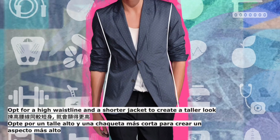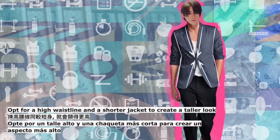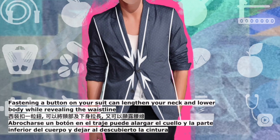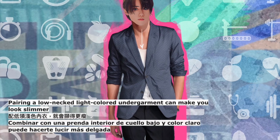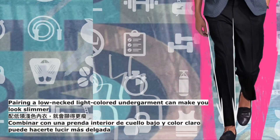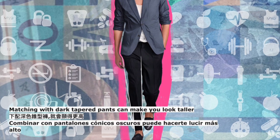Opt for a high waistline and a shorter jacket to create a taller look. Fastening a button on your suit can lengthen your neck and lower body while revealing the waistline. Pairing a low-necked light colored undergarment can make you look slimmer. Matching with dark tapered pants can make you look taller.